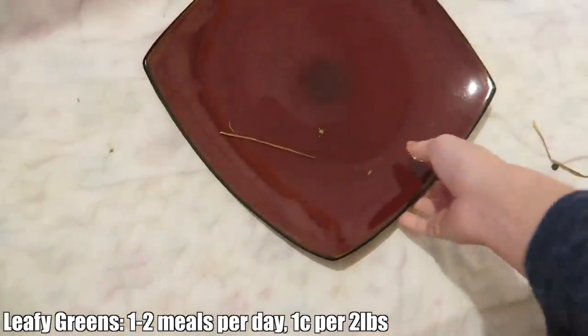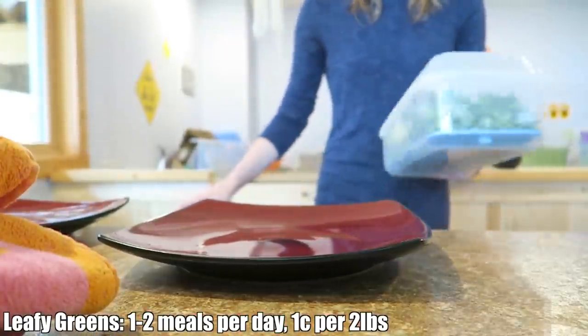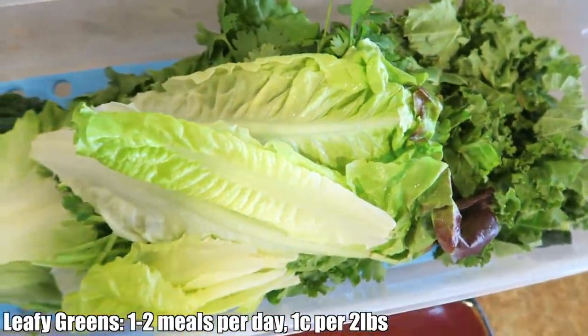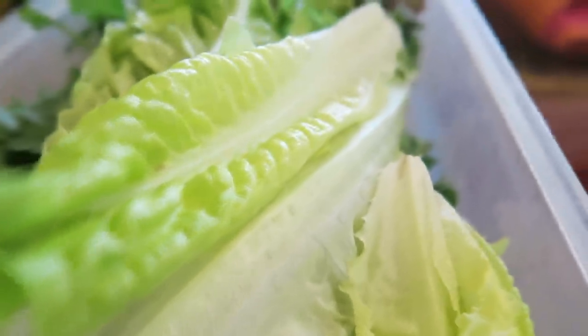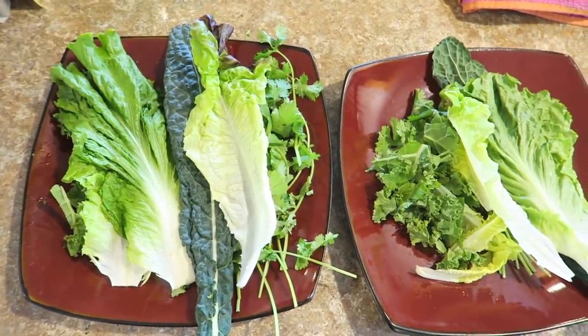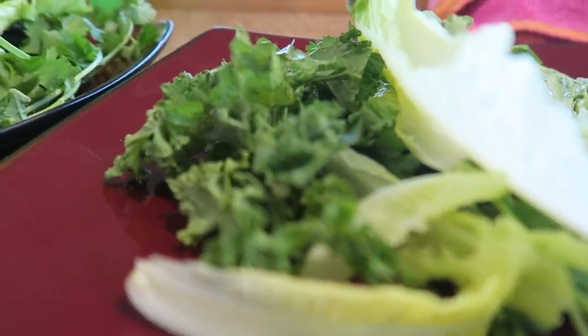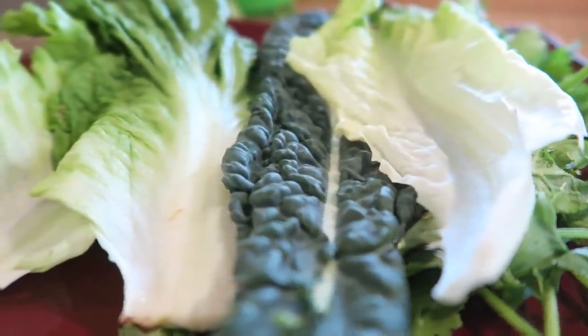The next thing is greens. Rabbits need fresh leafy greens on a daily basis. They need one cup of leafy greens for every two pounds of body weight. Leafy greens are different from harder vegetables like carrots — vegetables like those are considered treats and should only be fed as so. Some leafy greens I like to provide are lettuces, kales, and herbs, but if you'd like a further list on what is safe to give to your bunny, I will leave a link in the description down below.